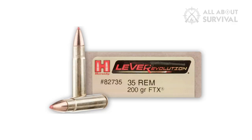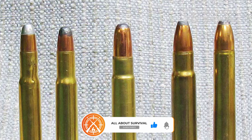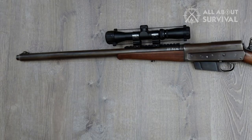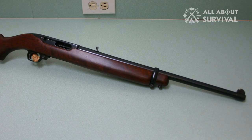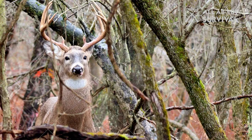The .35 Remington is an Appalachian and North Country favorite. Some hunters trust it more than they do their grandma. Unfortunately, there are only about five factory loads to choose from, but they're all perfect for deer. With Marlin in the process of rebuilding under Ruger, currently the only new .35 Remington available is from Henry. Wouldn't a new semi-auto .35 Remington similar to Ruger's discontinued Deerstalker Carbine be a wonderful whitetail rifle? A deer thicket would never be the same.